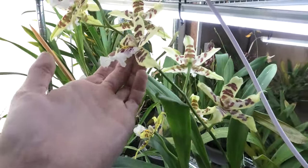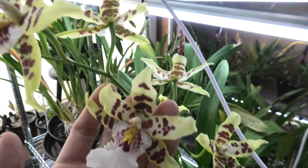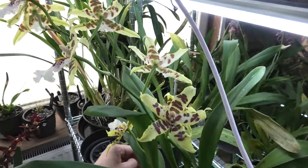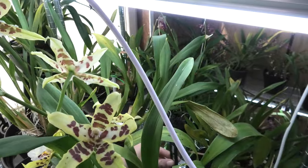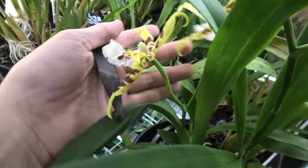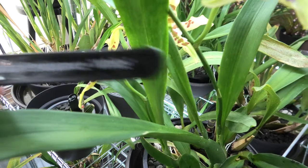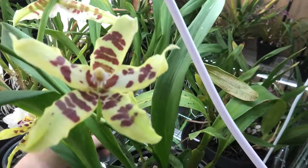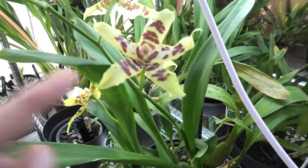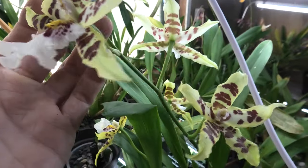Over here we have this one - also beautiful. Look at this - isn't that pretty? Nice large blooms, nice large spike. I love it. And here we have a bit of a shorter spike, only two blooms, but still pretty. This is the name for it if you'd like to buy it or search for it. This bloom currently is missing its lip - I don't know why - but it should look different with a lip.